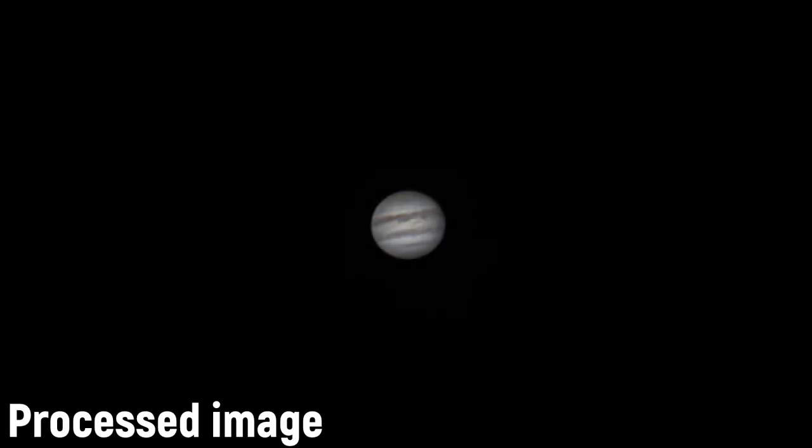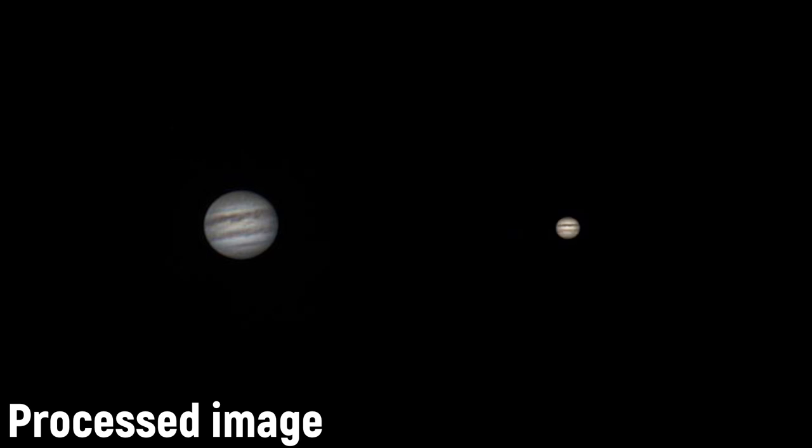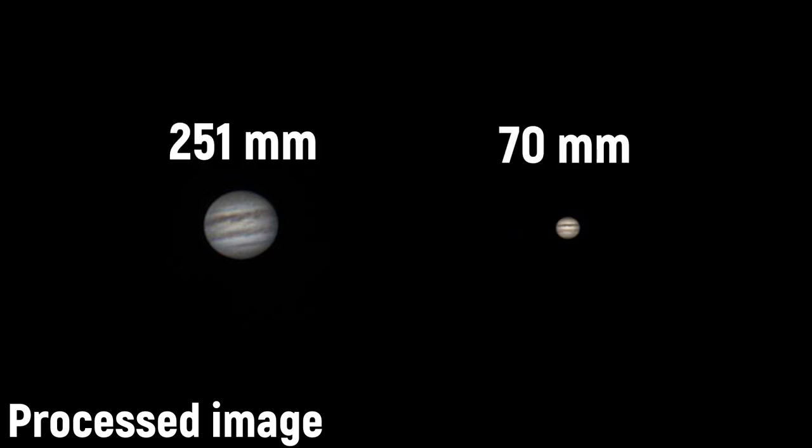It is not hard to spot small details of the Jupiter atmosphere. And here is the processed image. By the way, that's how we looked at Jupiter through a smaller telescope. Do you see the difference?